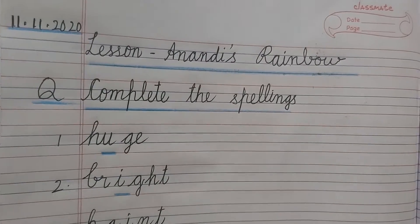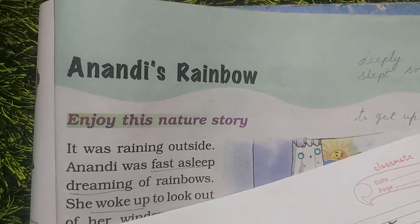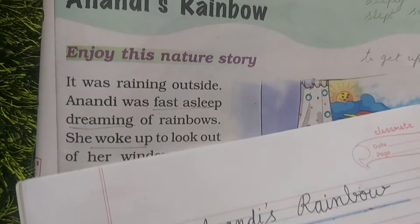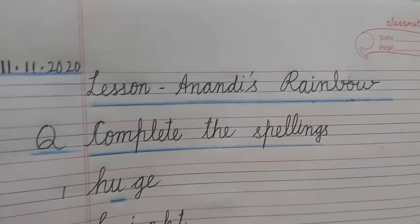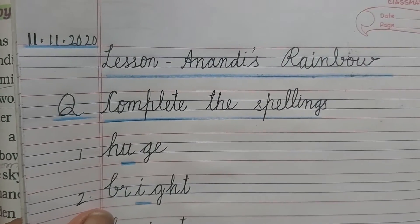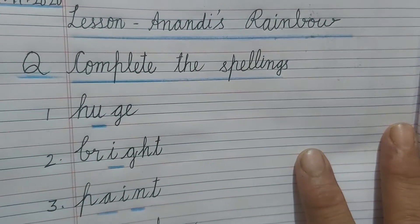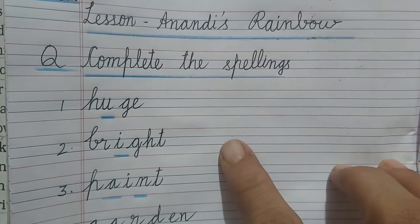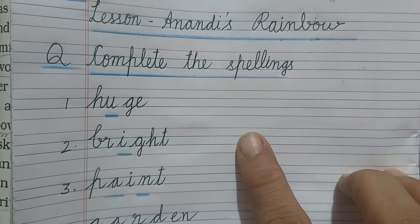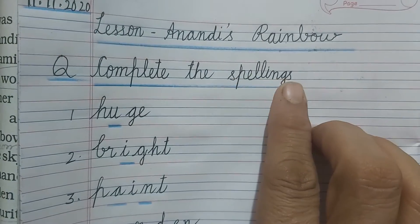Good morning children. You had read the lesson 'Anandi's Rainbow' a few days ago. Now it's copy time — we are going to do copy work. I had explained a few difficult words while reading, and here we have written those difficult words in the copy. You have to complete the spellings of those difficult words. Complete the spellings.